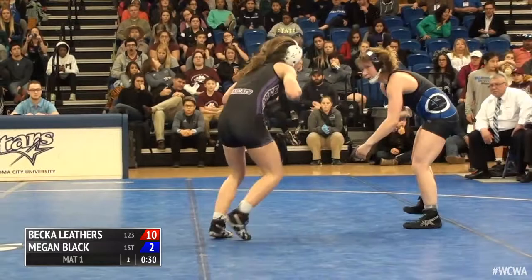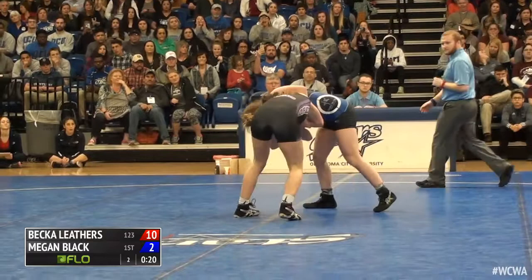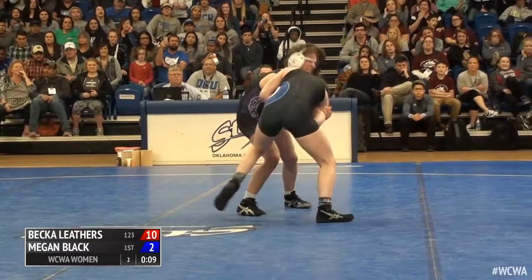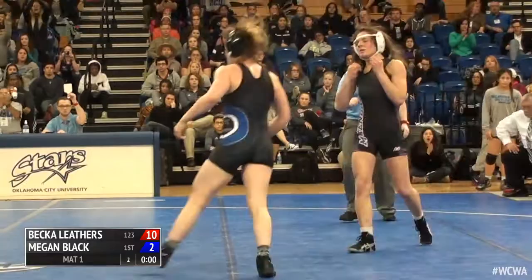Right side underhook for Black — had a good position there, but Leathers able to circle out of the hook. 15 seconds to go, Black is going to have to go big. And that's going to do it — a 10-2 decision for Becca Leathers, dominating all tournament long: victorious by fall, tech fall, tech fall, and now 9-2 here.